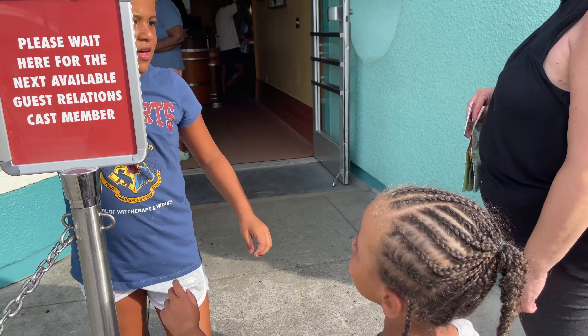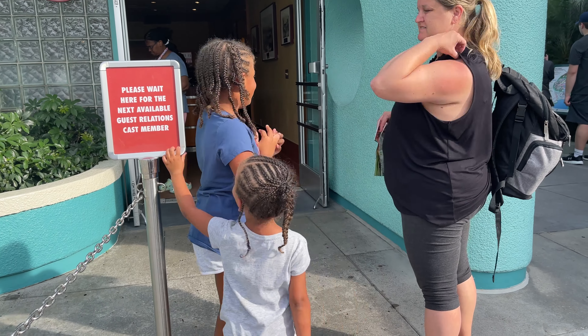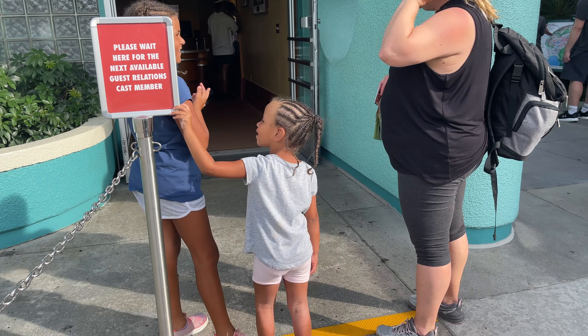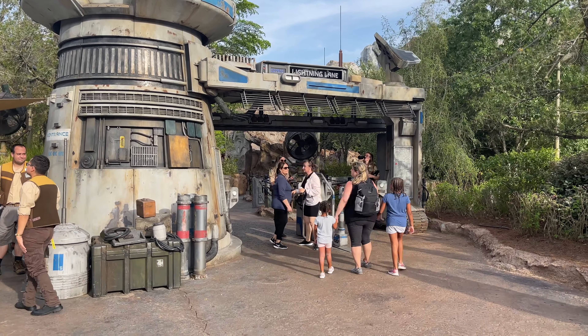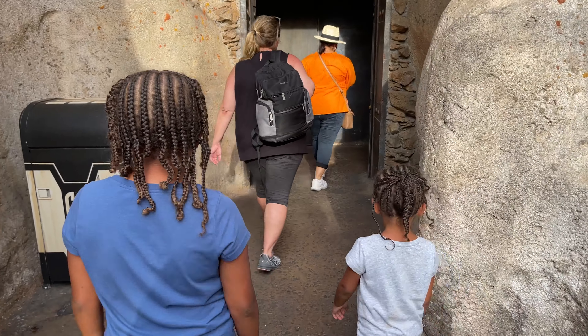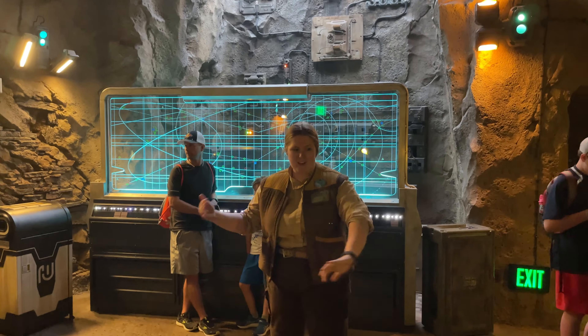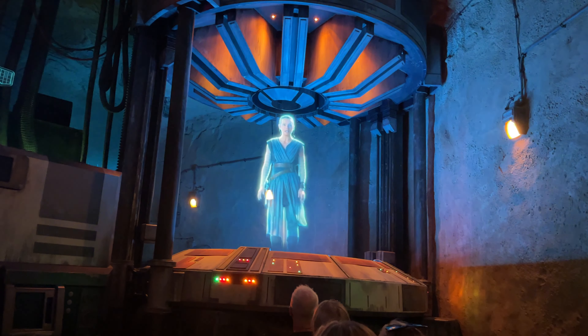We didn't even have automatic Lightning Lane passes, but the cast member on duty suggested going to guest services. So eventually we did. Here we are at the Guest Relations Center to see if we can get some compensation for our earlier mishap. And make something good we did — big thanks to guest services. We were compensated with two Lightning Lane passes, one of which we used for Star Wars Rise of the Resistance. Lightning passes make all the difference in the Disney park, and two go a long, long way.